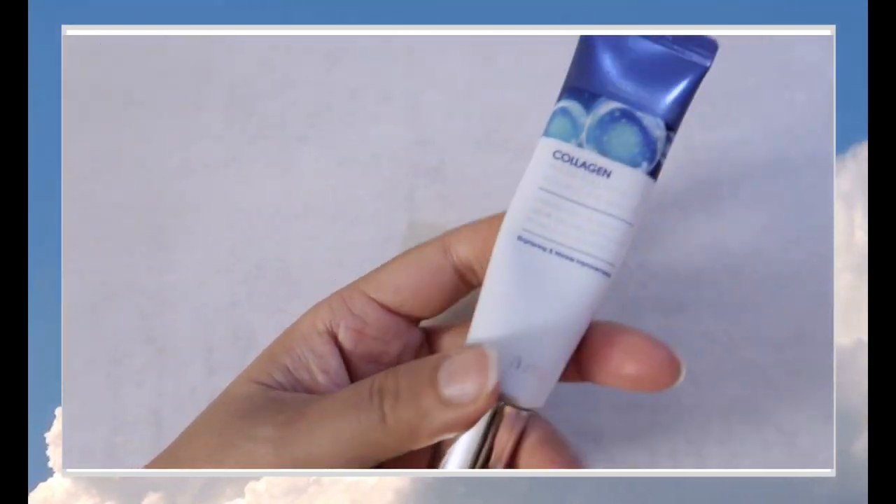Now continuing with the collagen eye serum. Once I applied the mist, I let it sit for one to two minutes before using the eye serum. I really like this product — the application is a roller, and it's very cooling, soothing, and nourishing around the eyes. I literally take it to bed with me. After my nighttime routine and sleeping mask, I roll it under my eyes maybe three times a week.